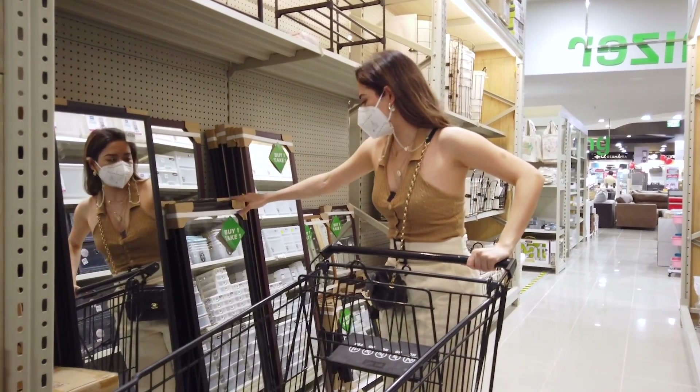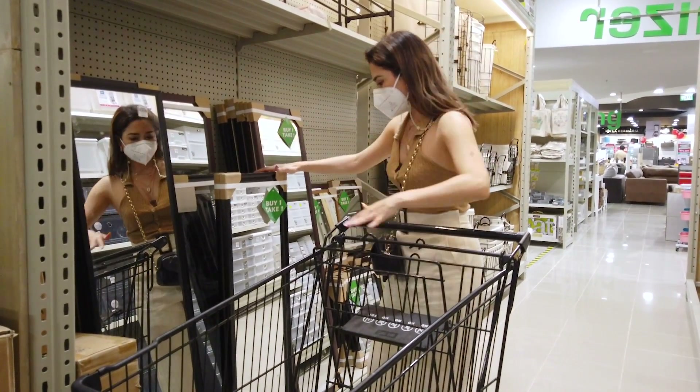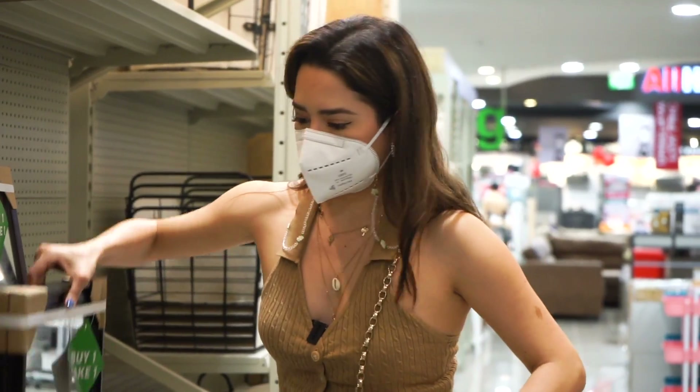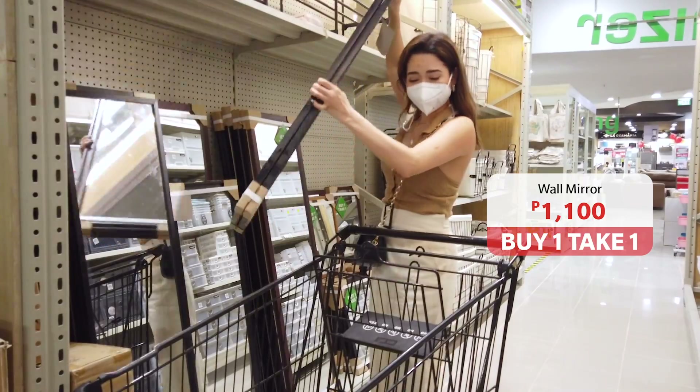The full-length mirrors are even buy one take one! This is only 1,100 pesos. Perfect, I'm going to get these.